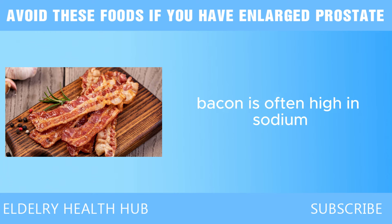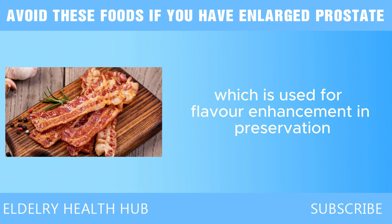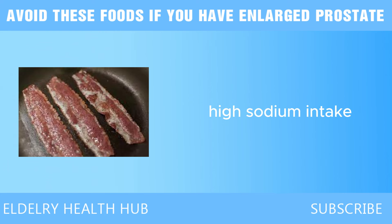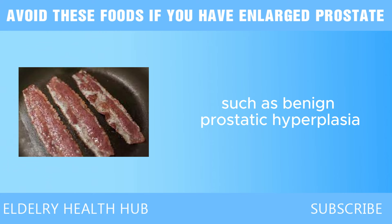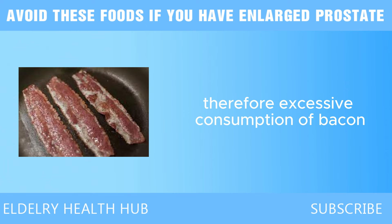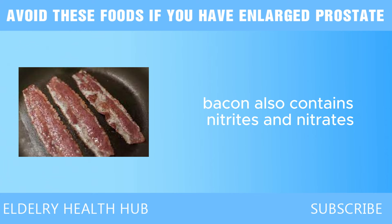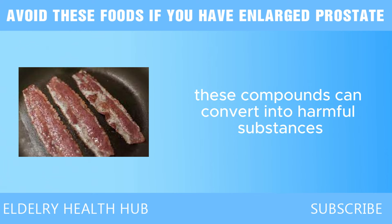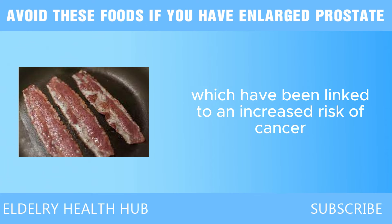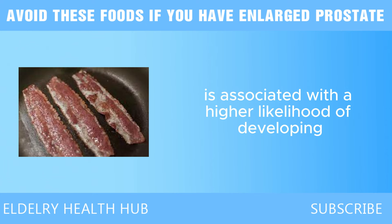In addition to saturated fats, bacon is often high in sodium. Many commercially produced bacon varieties contain significant amounts of salt used for flavor enhancement and preservation. High sodium intake is associated with high blood pressure and cardiovascular issues, and some research suggests that high blood pressure can negatively affect prostate health, potentially leading to BPH and even prostate cancer. Bacon also contains nitrites and nitrates — when cooked at high temperatures, these compounds can convert into harmful nitrosamines, which have been linked to an increased risk of cancer, including prostate cancer.